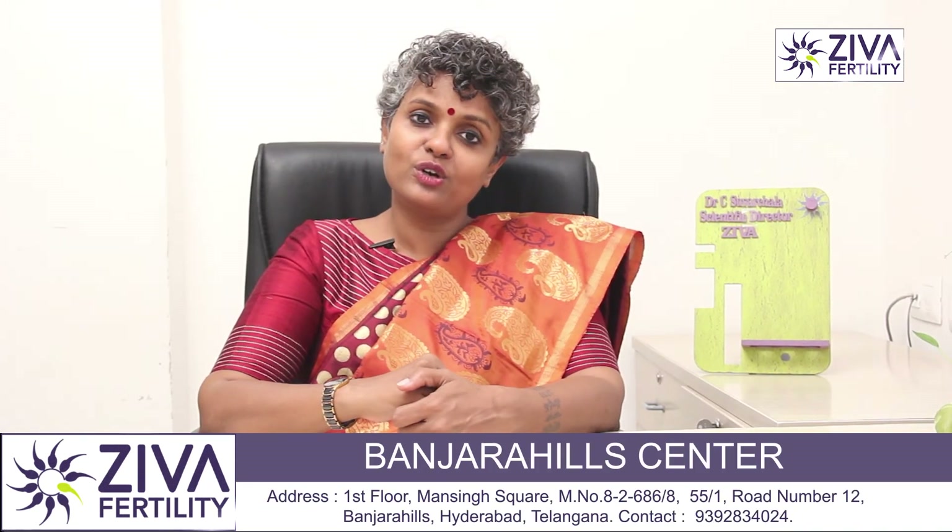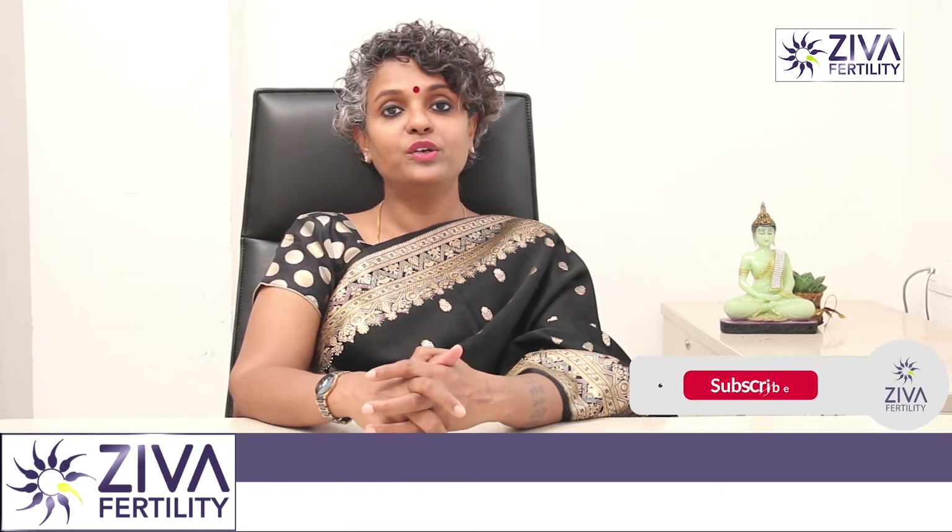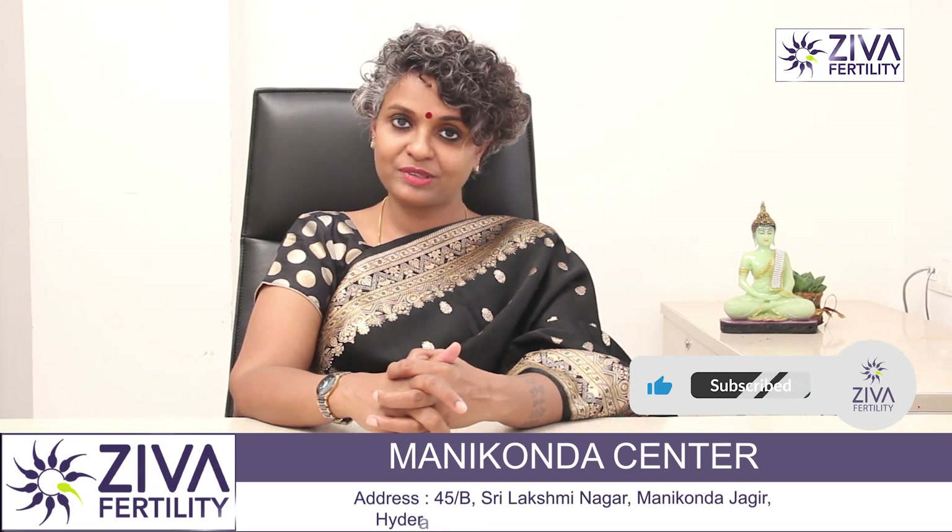If you want to understand more, please feel free to contact us at Ziva Fertility Centers. Thank you. A lot of effort has gone into making this video — please like and subscribe.